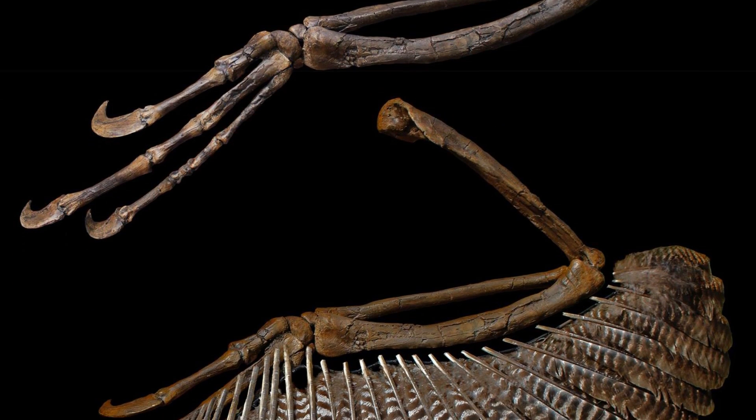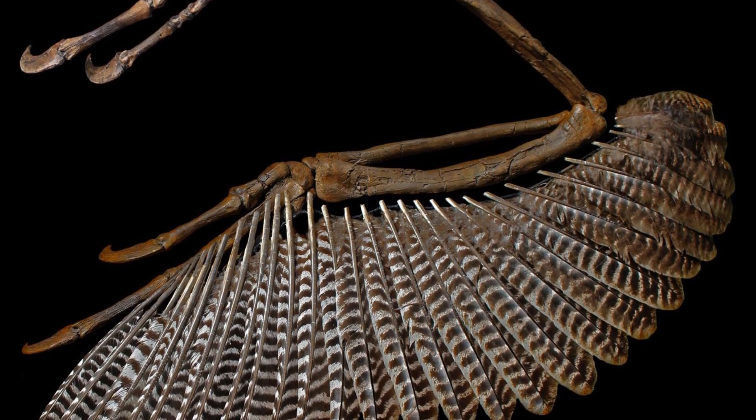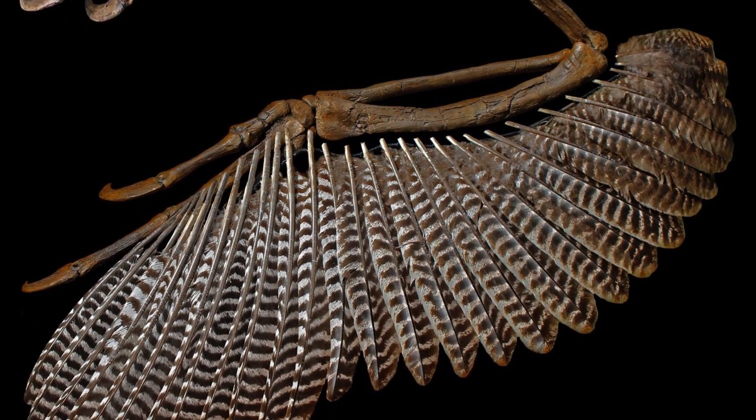Preserved on its forelimbs are several quill knobs — reinforced attachment points for wing feathers — proving at last that dromaeosaurids like Dakotaraptor had feathers.